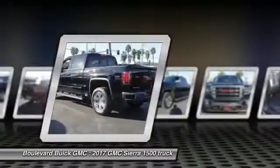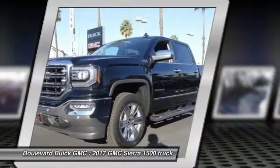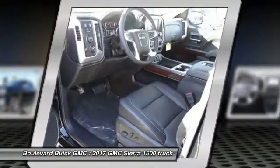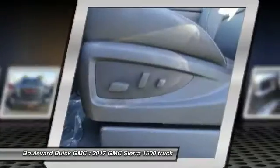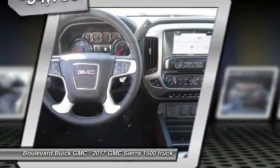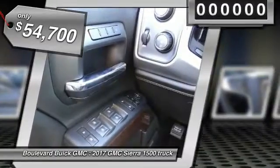Sierra 1500 now comes standard with a Vortec 6.2-liter and 5.3-liter V8 engine and an electronically controlled 6-speed automatic transmission that combines high max hauling capability with precise control and is priced below $55,000.